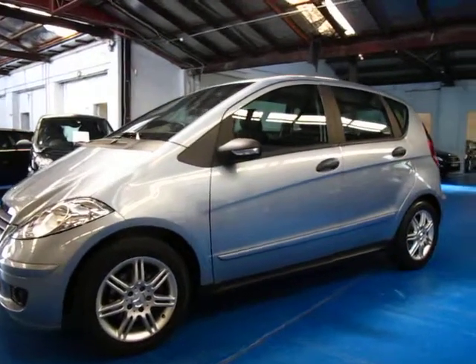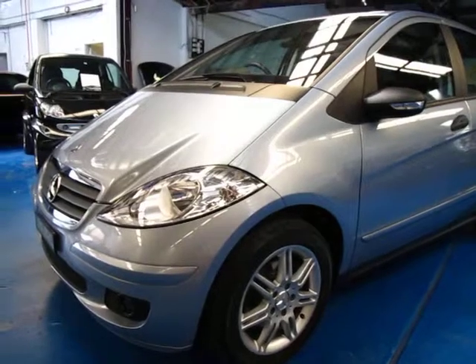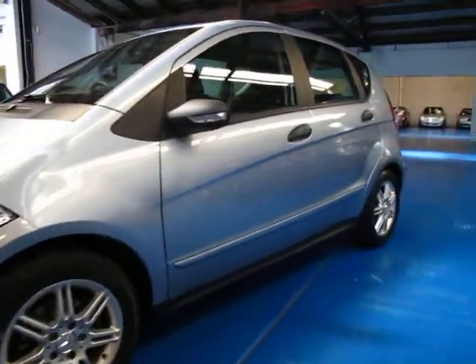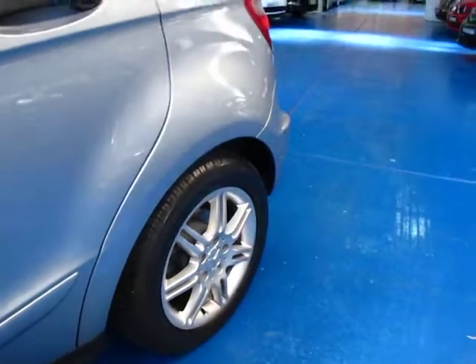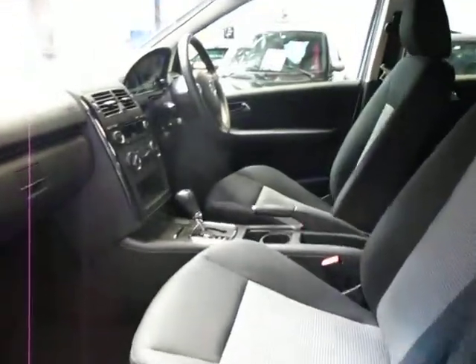Hi and welcome to the Old Timer Centre. My name is Philip Tarrant and today we have for you a 2006 Mercedes-Benz A170. It's in very good condition. It's got Mercedes-Benz alloy wheels which look great. It's very, very light blue, almost silver with charcoal interior.